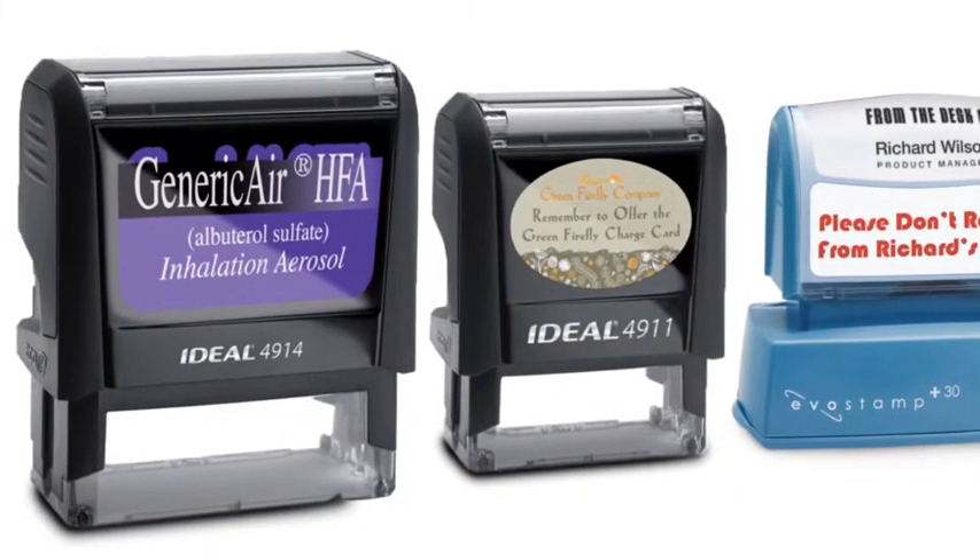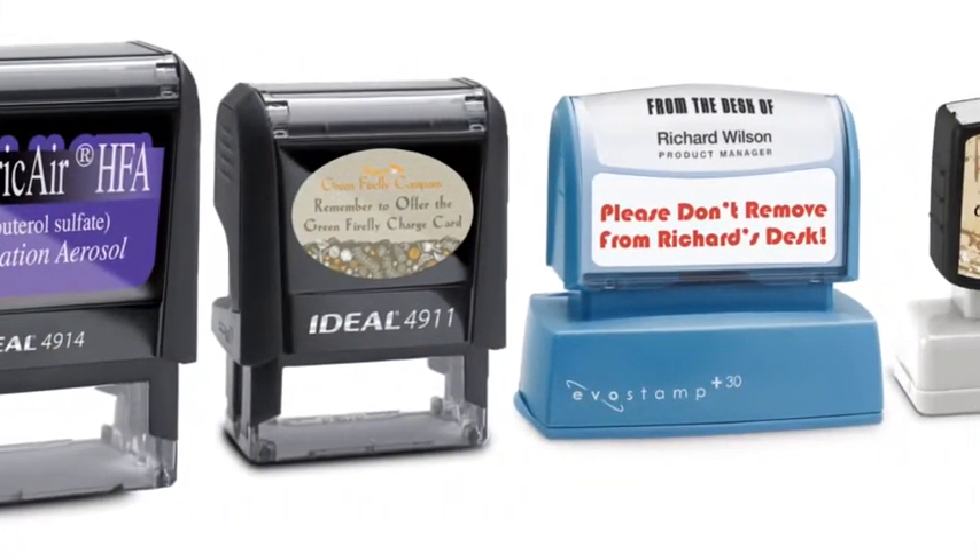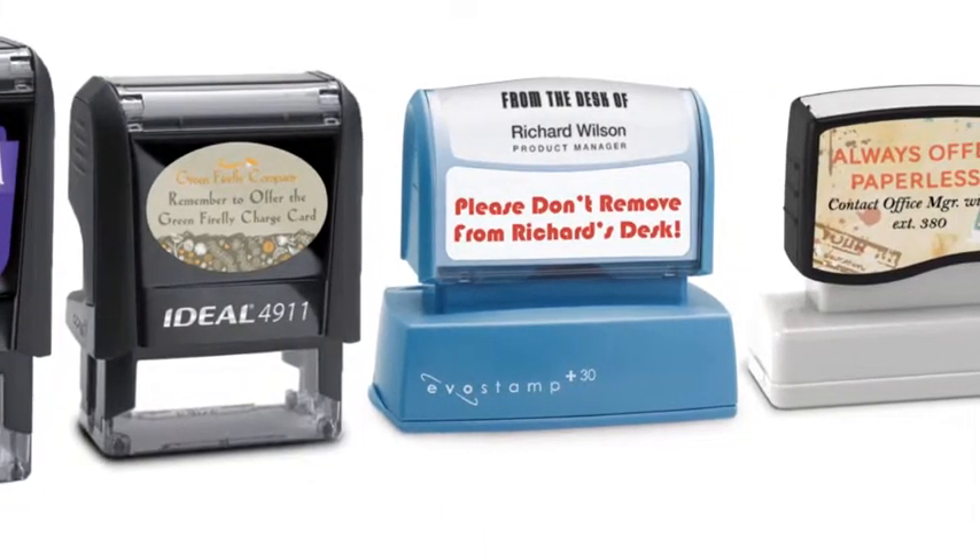Add important information to the outside of stamps to keep things organized. We have labeling solutions for any stamp you need.